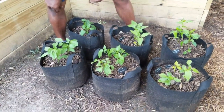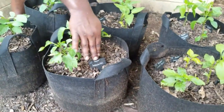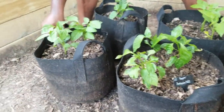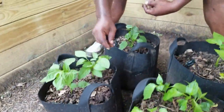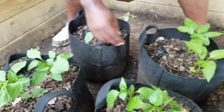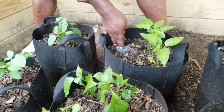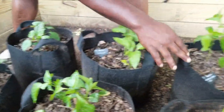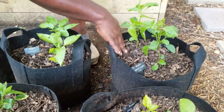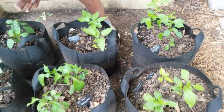In this area are our sweet peppers. We have coral bells, anaheim chilies, California Wonders — just the regular old peppers — Big Red, which are going to be the red bell peppers, then Sun Bright, which will be the yellow bell peppers, and Hungarian Yellow Wax peppers. We put some ready compost over here and we've been watering and feeding them.